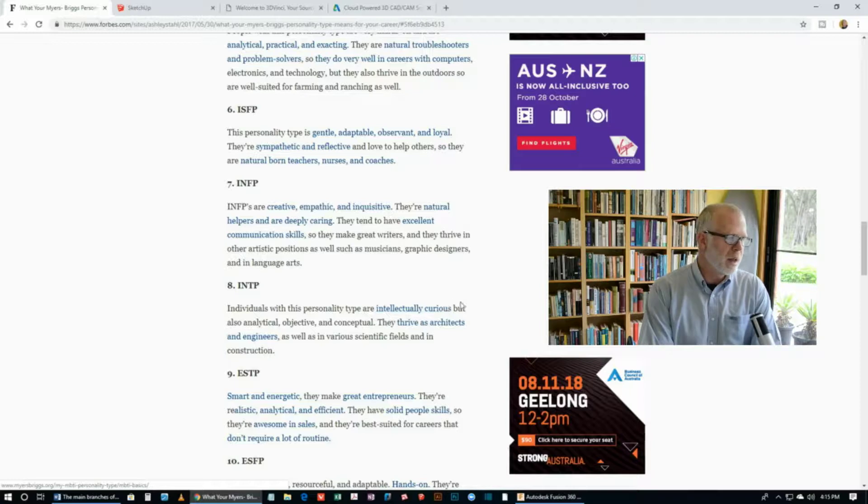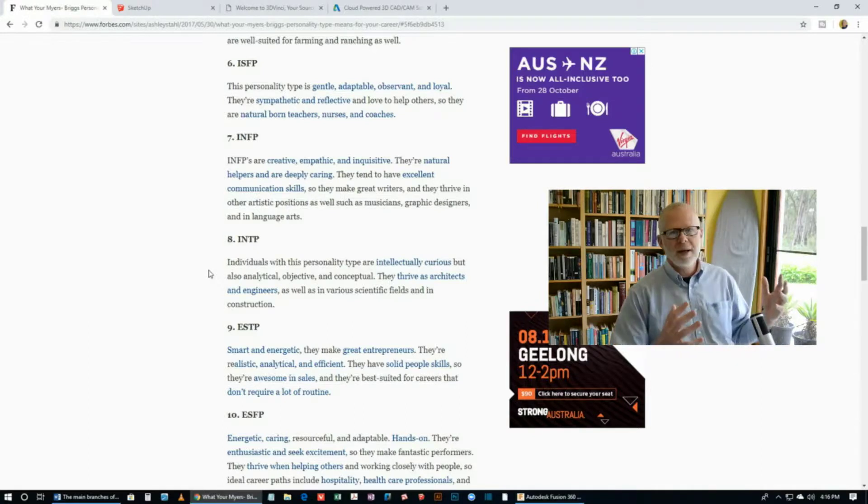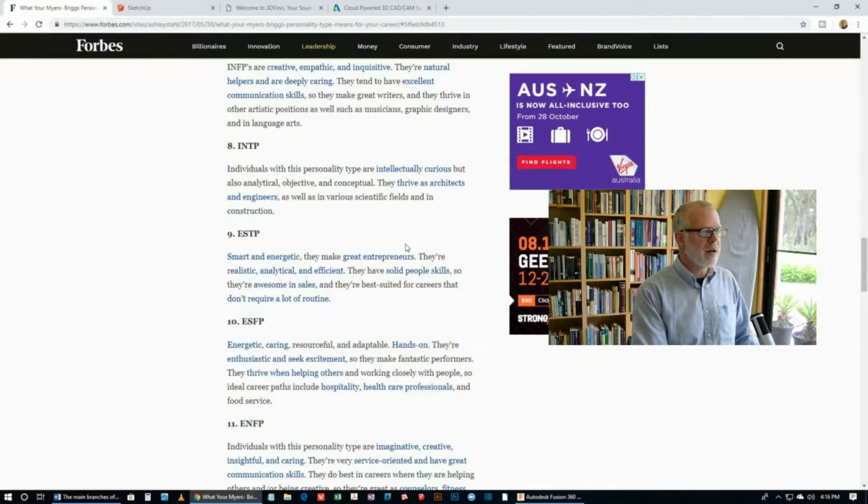INFPs are creative, empathetic and inquisitive. They're natural helpers and deeply caring, and they tend to have excellent communication skills, so they make great writers and thrive in artistic positions such as musicians, graphic designers and language arts. Then there's number eight, INTP. Individuals with this personality type are intellectually curious, analytical, objective and conceptual. They thrive as architects and engineers, as well as in various scientific fields and in construction. Basically, INTP is the one that most people agree is most suited to engineering, though I've read that maybe half of these personality types are in fact suited to engineering one way or another.